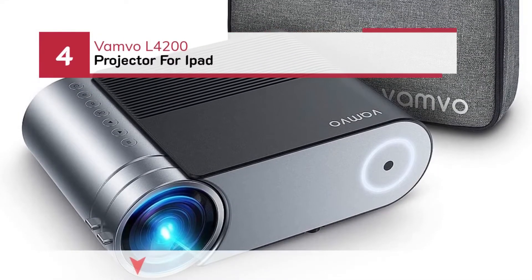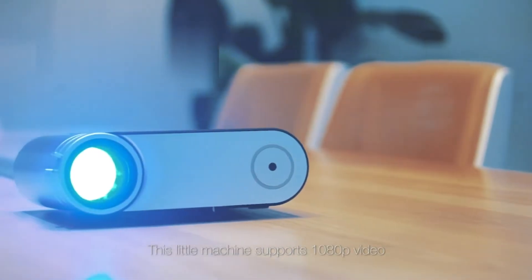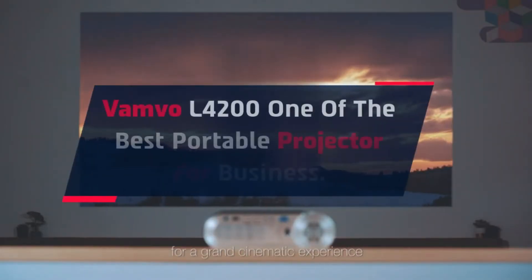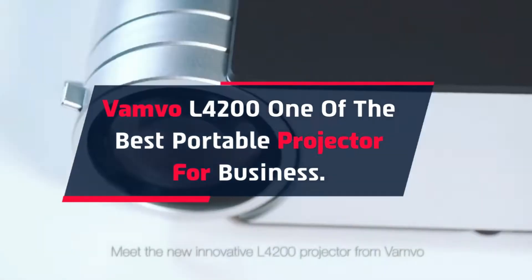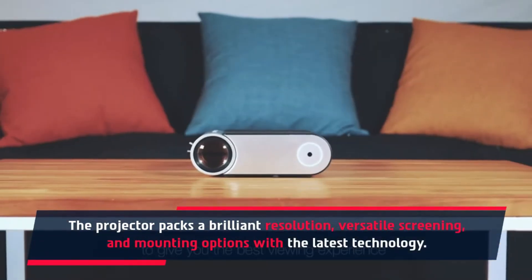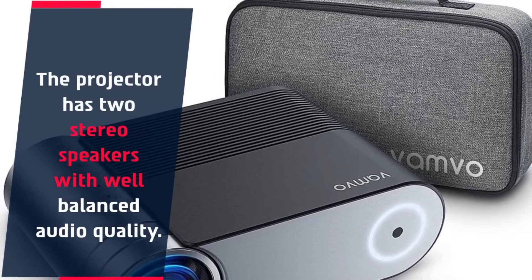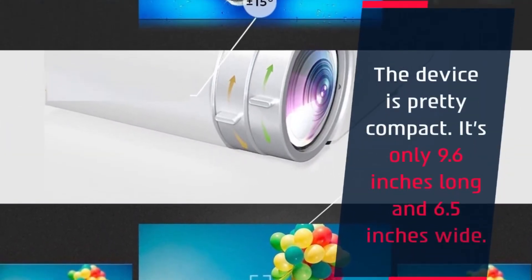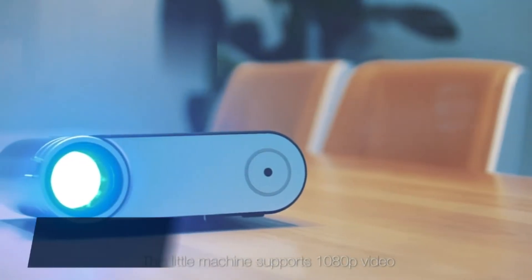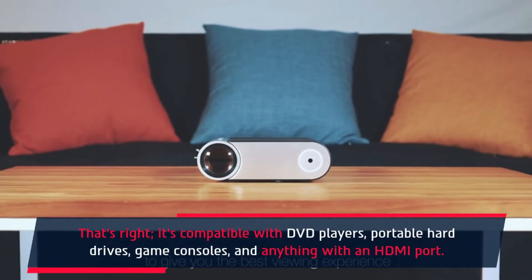Number 4: VAMBO L4200 Projector for iPad. VAMBO L4200, one of the best portable projectors for business. The projector packs a brilliant resolution, versatile screening and mounting options with the latest technology. It has two stereo speakers with well-balanced audio quality. The device is pretty compact — only 9.6 inches long and 6.5 inches wide. It's compatible with DVD players, portable hard drives, game consoles, and anything with an HDMI port.